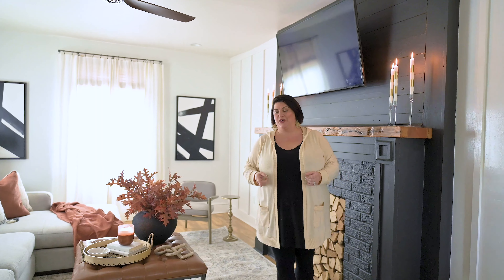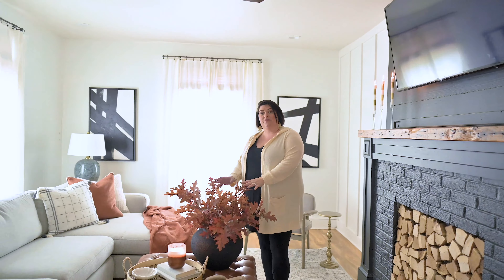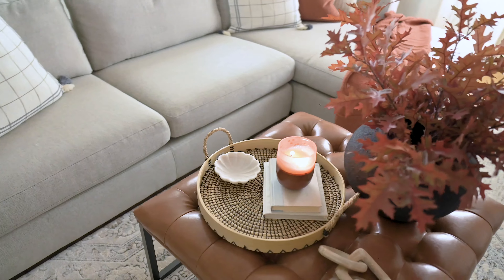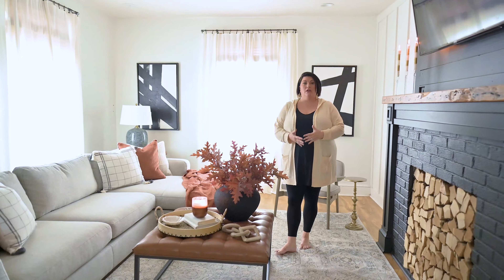We'll be adding garland and our Christmas stuff up very soon, so stay tuned. Then we come over here — obviously we've got our leaves. These are faux leaves from Katrina and Co, which I absolutely love. We've just got very neutral details in here, which is a little bit different than our blue and white office.